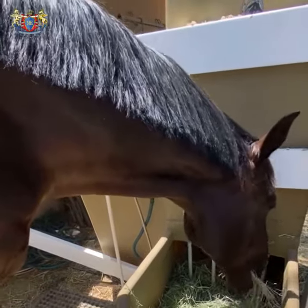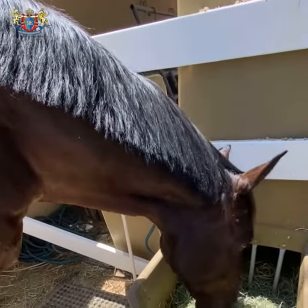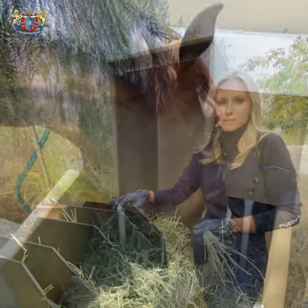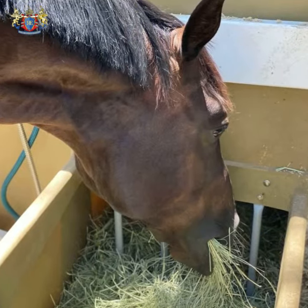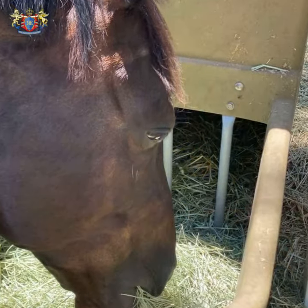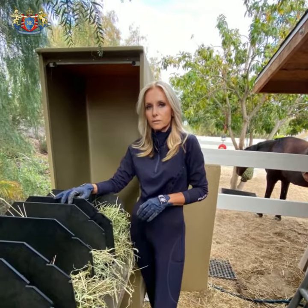Horses in the wild are eating, pooping, and sleeping, and again eating, pooping, and sleeping. When we keep them in a stable, we feed them two or three times a day and the rest of the time they wait, craving for food. Then when they receive the food, they eat it very fast. This scenario brings colic to our horse.